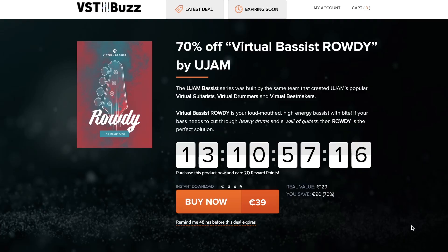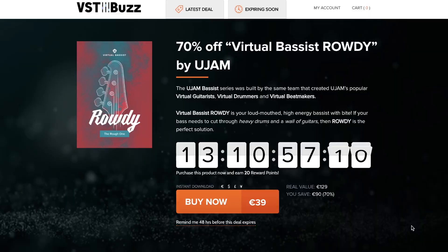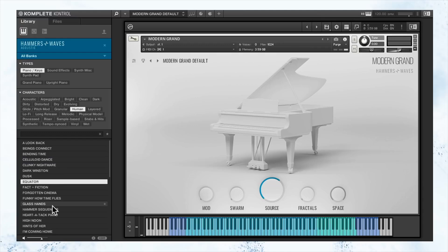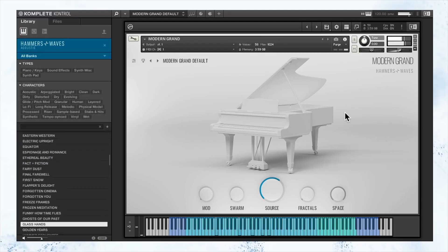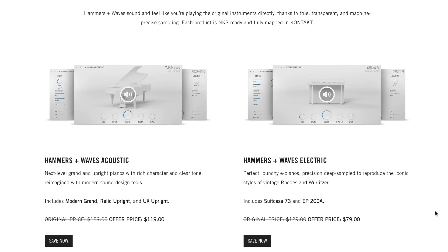VST Buzz just announced Virtual Bass Rowdy by UJAM available at 70% off. I love the Virtual Bass series — this could have been a pick of the week. Normally sells for €129, grab it now for €39. Big news: Native Instruments announced a sale on Skybox Audio, Fantastic Hammers, and Waves Collection — the sale is going on for just the next four days, giving you a chance to pick up those collections on deep discounts.